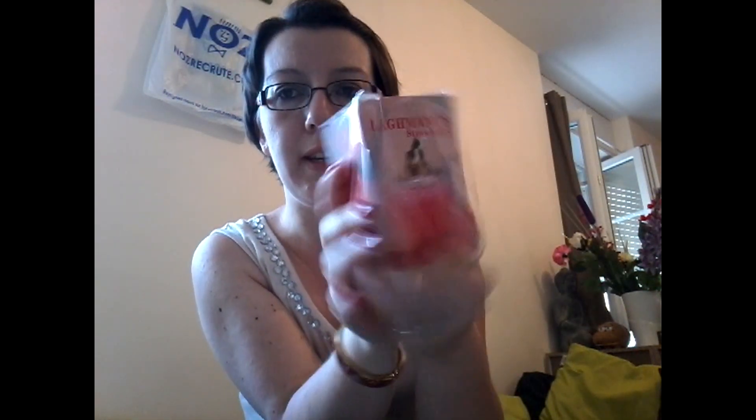Un petit parfum à 2,99€. C'est très joli, à la fraise. Le flacon est super beau, je le garderai en souvenir une fois qu'il sera vide. Il se présente comme ceci, ça fait très chic. Et ça sent super beau, ça sent vraiment bon. Un peu bubblegum, je trouve.